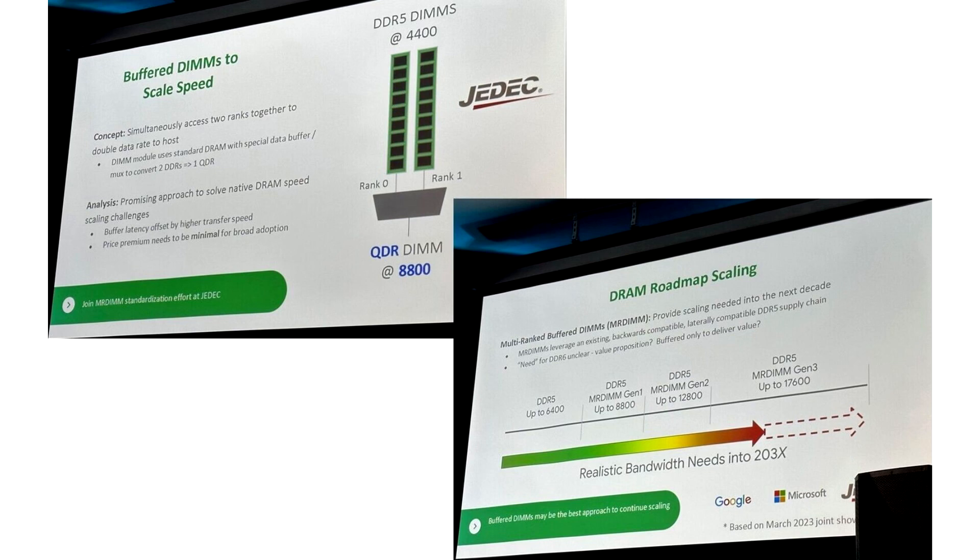AMD and JEDEC are collaborating to create a new industry standard for DDR5 memory called MERDIMM, targeting speeds of 17,600 MT/s. The constant need for bandwidth in server systems presents a challenge that cannot easily be solved.